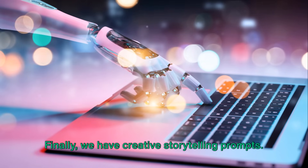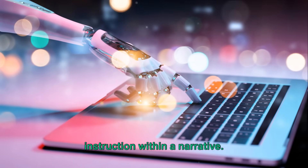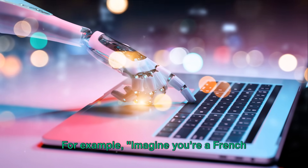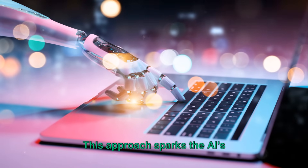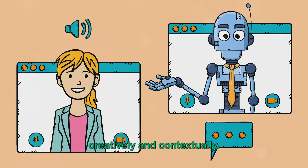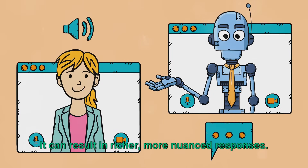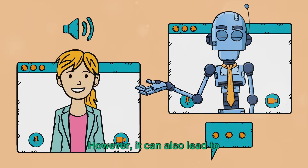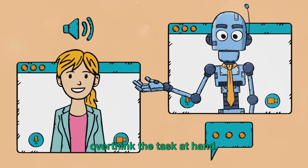Finally, we have creative storytelling prompts. This technique involves embedding your instruction within a narrative. For example: 'Imagine you're a French translator, and you've been asked to translate this English sentence.' This approach sparks the AI's imagination, pushing it to think more creatively and contextually. It can result in richer, more nuanced responses. However, it can also lead to overcomplicated results, as the AI may overthink the task at hand.